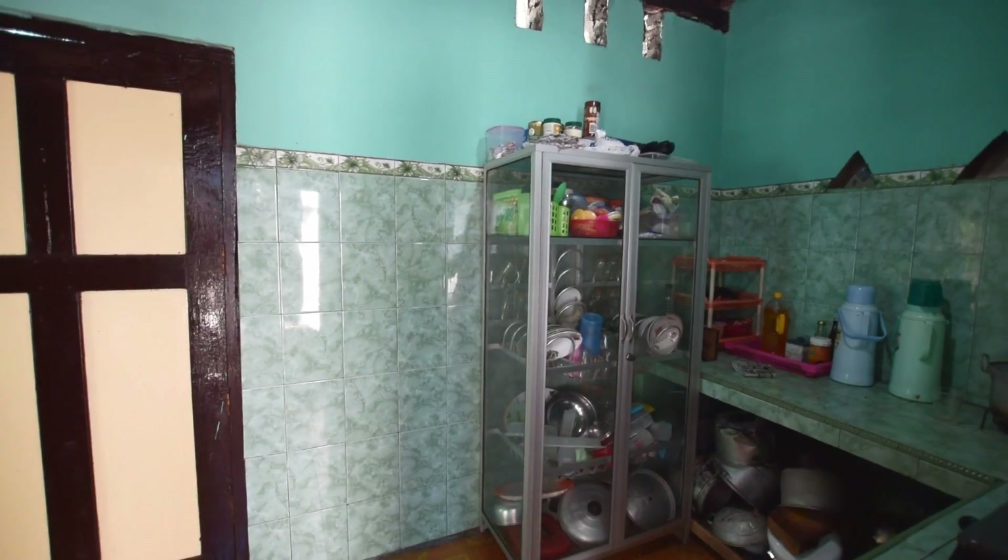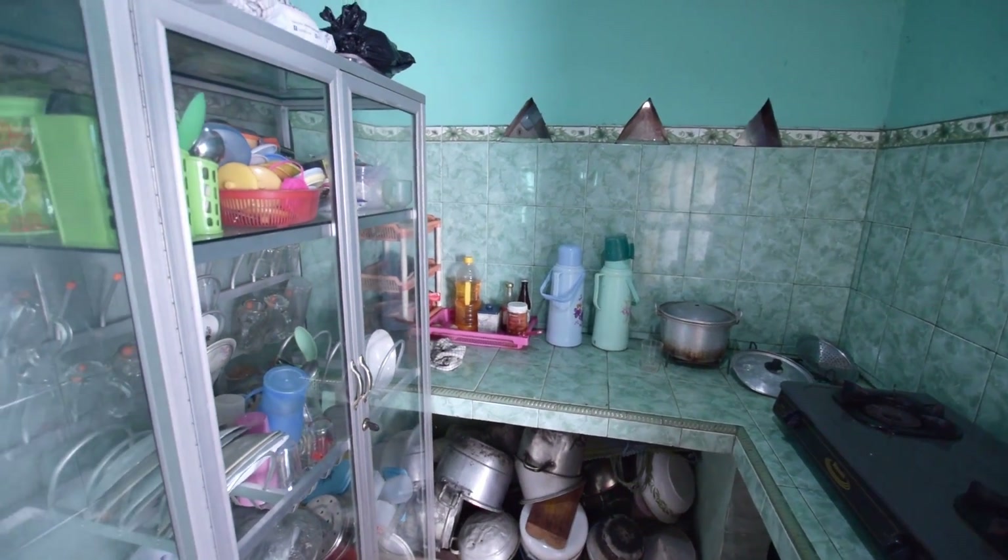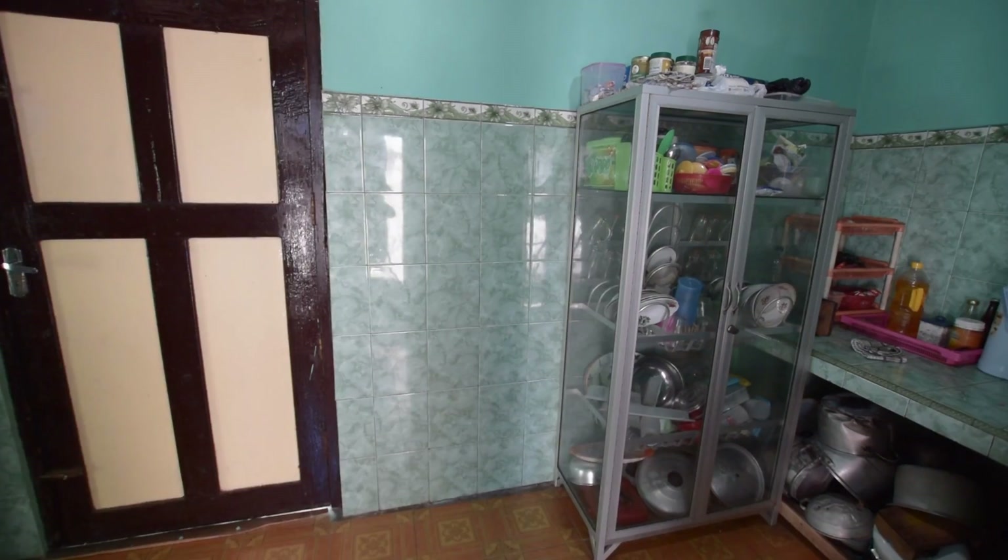Here we are in the kitchen. I thought it'd be a good place to start because when Indonesians build their own houses, they start with the kitchen first and then all the other rooms branch off of it. That's pretty cool.